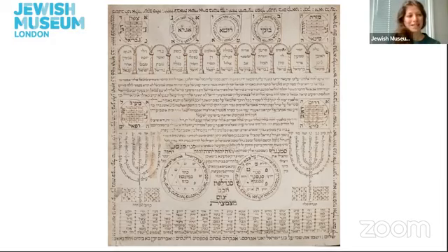This particular amulet was written by Hazan, or Cantor, Isaac Amosnino in 1832 as protection for his home. Hazan Isaac Amosnino was a well-known follower of the ancient spiritual wisdom of Kabbalah, or what some might describe as Jewish mysticism. This amulet was presented to the Jewish Museum London in 1938 by Chaim Manuel Casmino MBE, who was a communal leader from a wealthy Manchester Sephardi family.